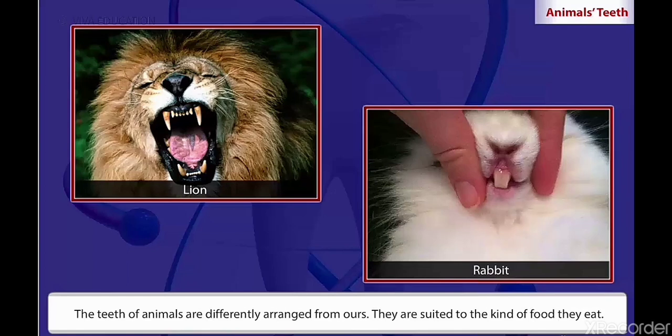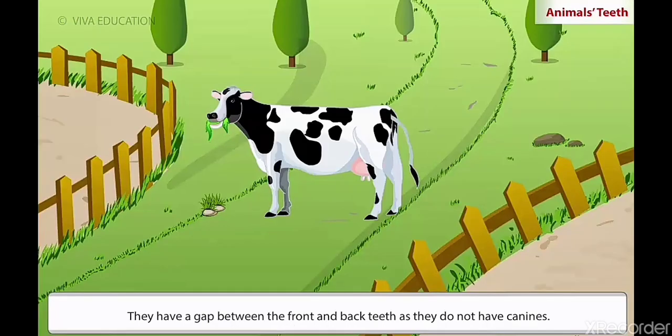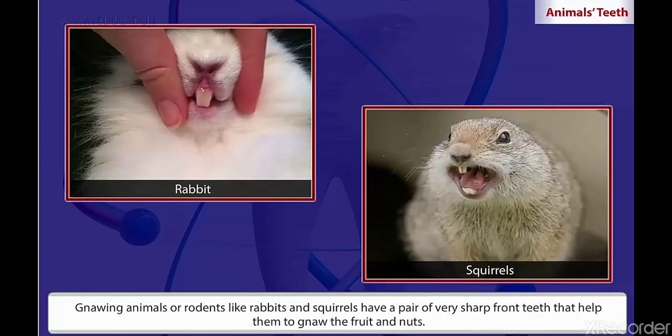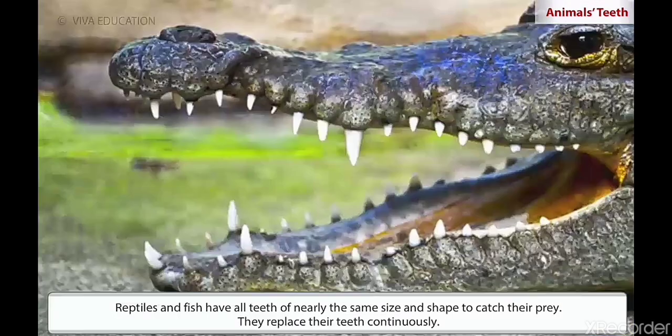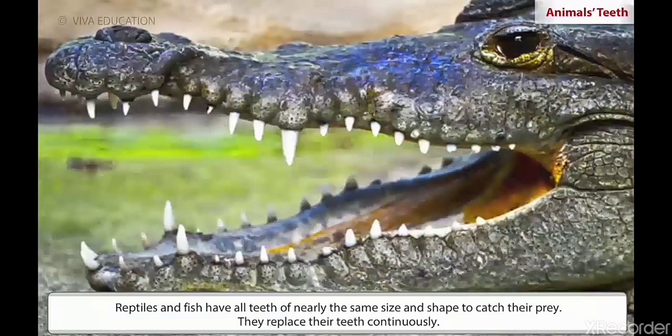The teeth of animals are differently arranged from ours. They are suited to the kind of food they eat. Herbivores have strong, flat and sharp incisors for biting and cutting plants. Their molars are well developed to chew and mash food. They have a gap between the front and back teeth as they do not have canines. Carnivores have well-developed canines to tear flesh and strong grinding teeth to chew it. Gnawing animals or rodents like rabbits and squirrels have a pair of very sharp front teeth that help them to gnaw fruit and nuts. Reptiles and fish have all teeth of nearly the same size and shape to catch their prey. They replace their teeth continuously.